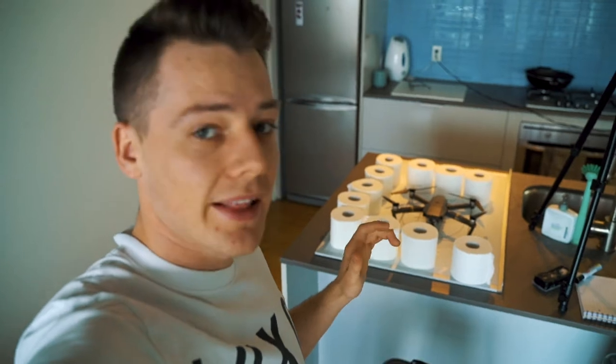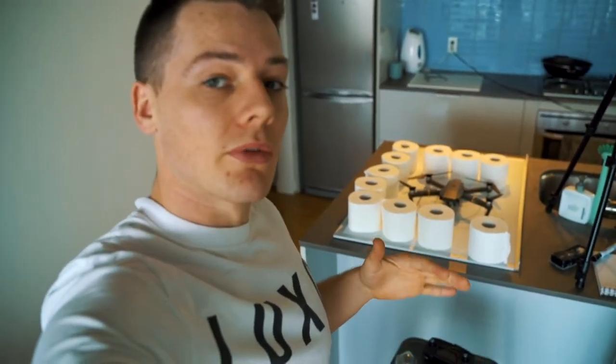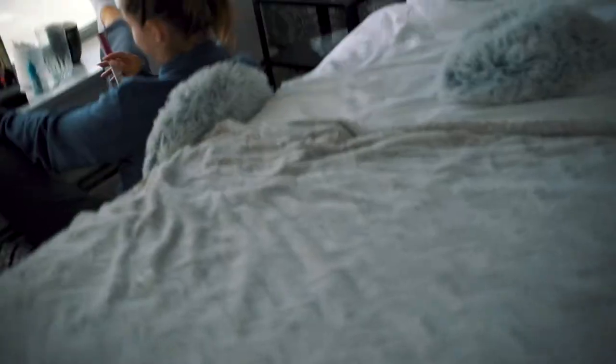I think lastly I should just really brief my girlfriend on the plans and basically fill her in on the fact that there may be a drone flying around the apartment carrying a toilet roll, just so she's not alarmed. Oh dear God.